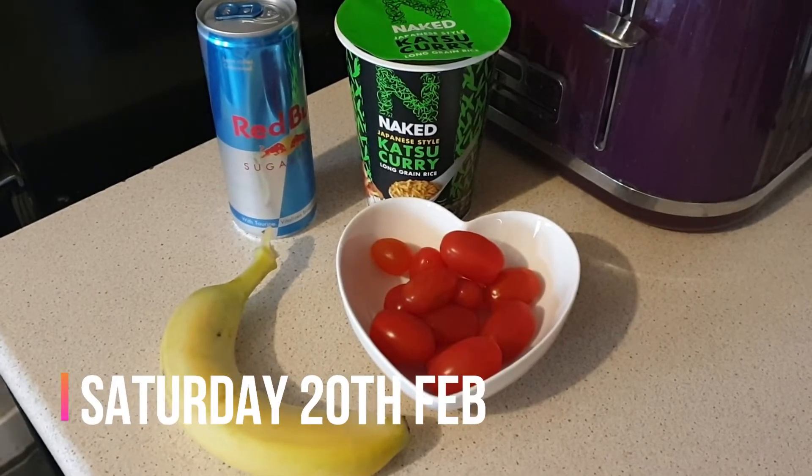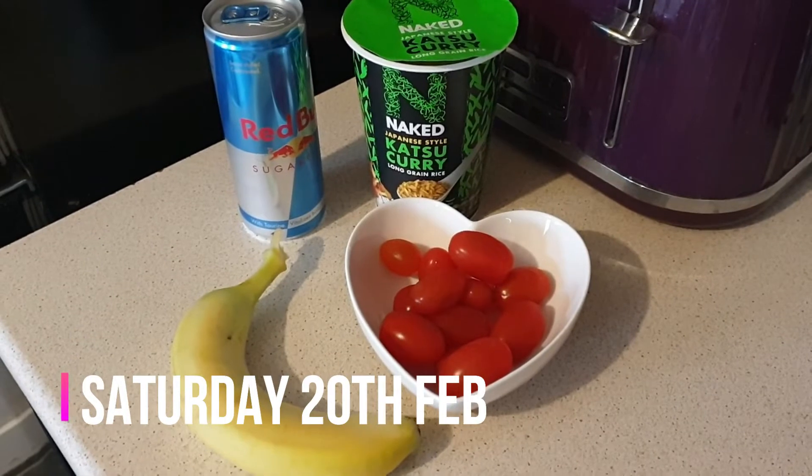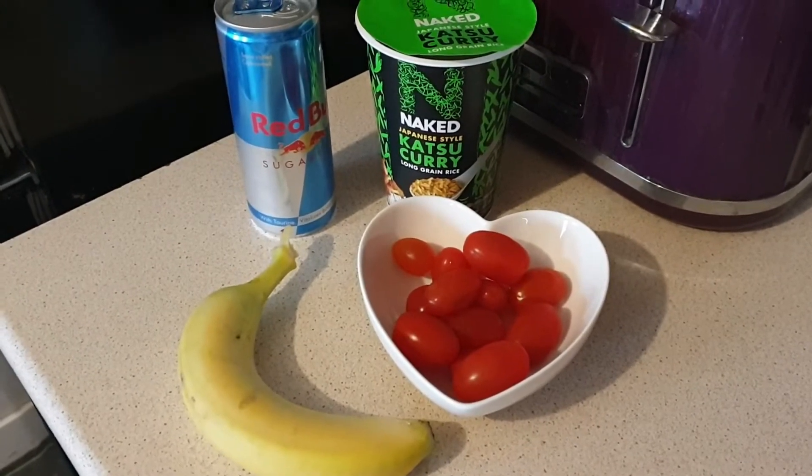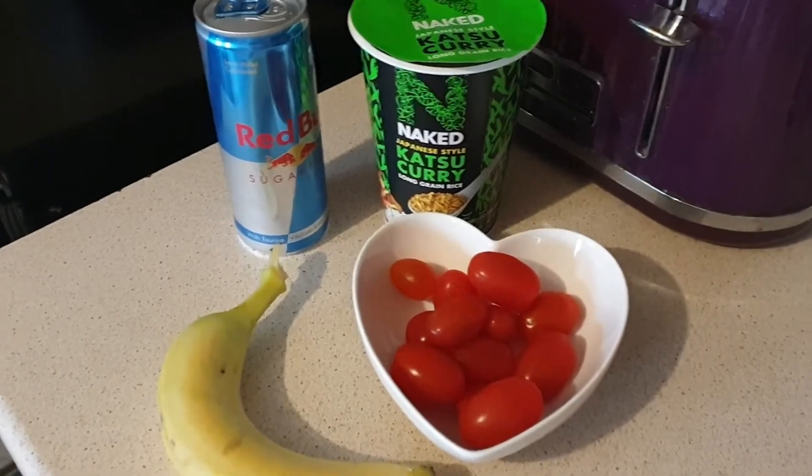Hi everyone and welcome back to another 'what I eat in a day' video. I haven't had breakfast again today, probably because I had supper last night — although that won't explain why I didn't have breakfast yesterday. Anyway, I'm rambling.